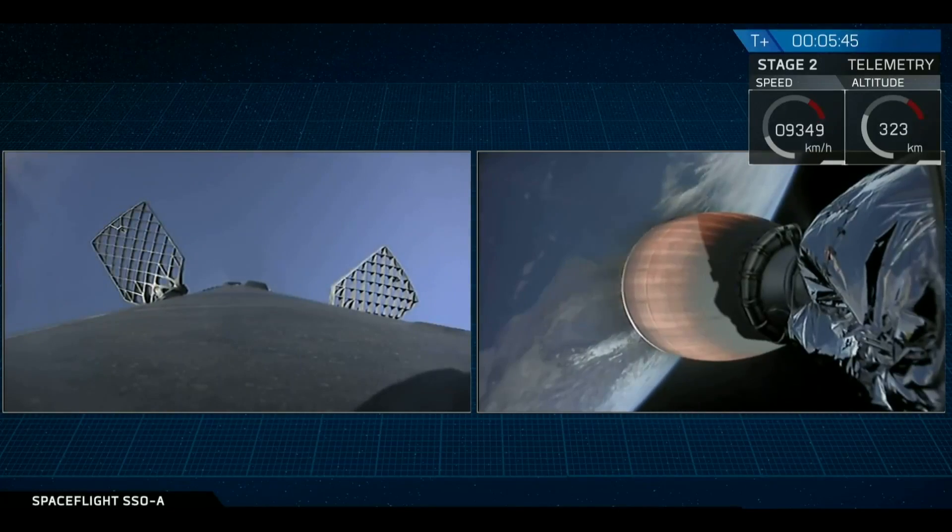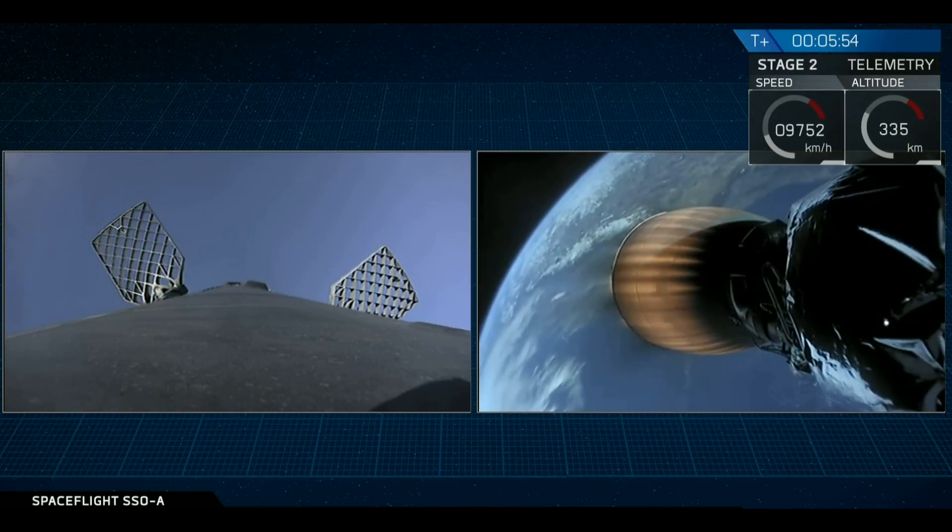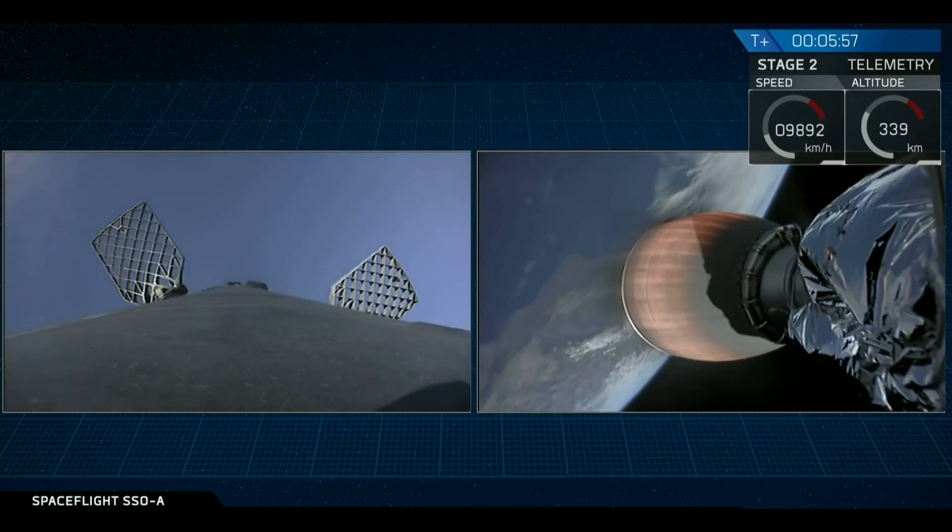In just a few seconds, we'll be initiating the re-entry burn. This is designed to slow the rocket down as it re-enters Earth's atmosphere. Then just a couple minutes later, we'll perform the final burn, also known as the landing burn, and that will decelerate the vehicle to a gentle landing on top of our drone ship.